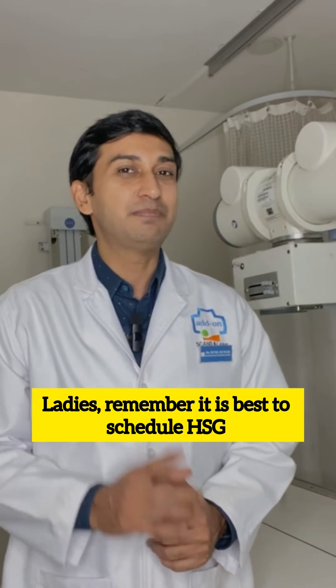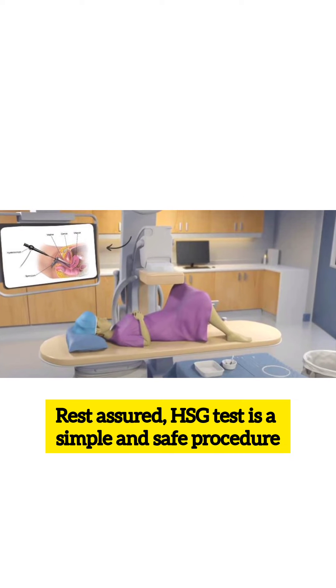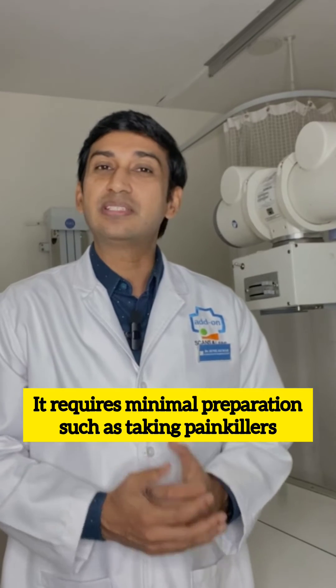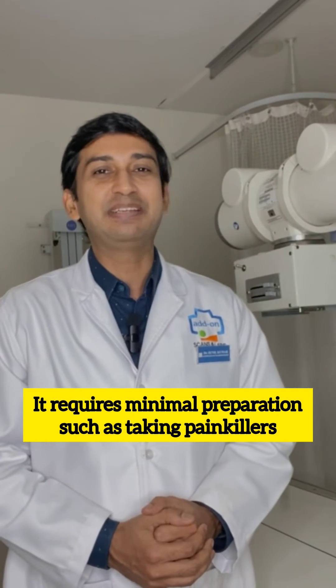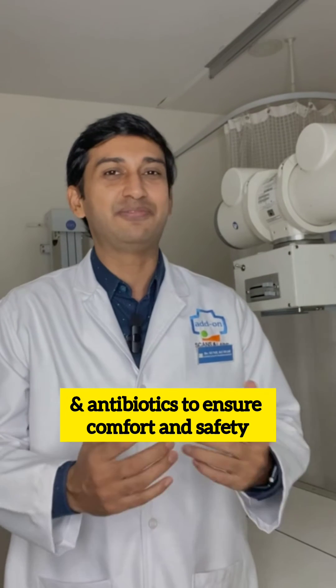Ladies, remember it is best to schedule HSG between day 7 and 10 of your menstrual cycle. Rest assured, HSG test is a simple and safe procedure. It requires minimal preparation such as taking painkillers and antibiotics to ensure comfort and safety.